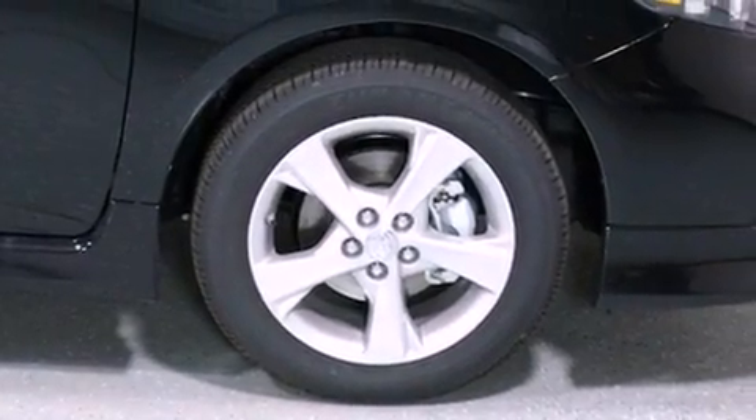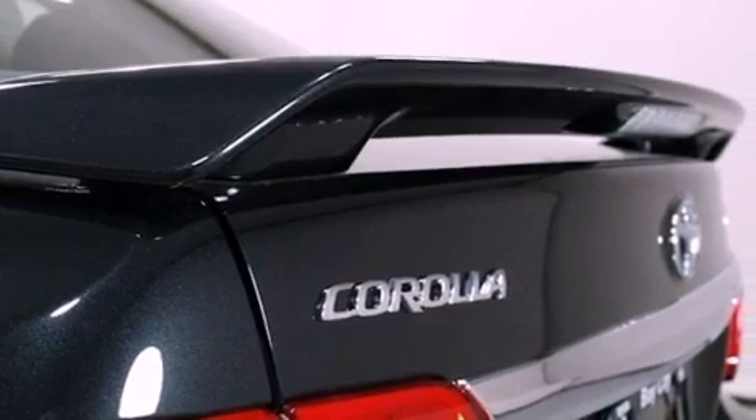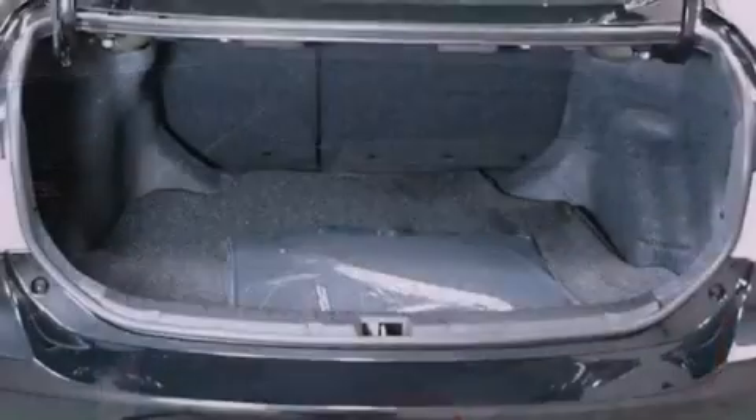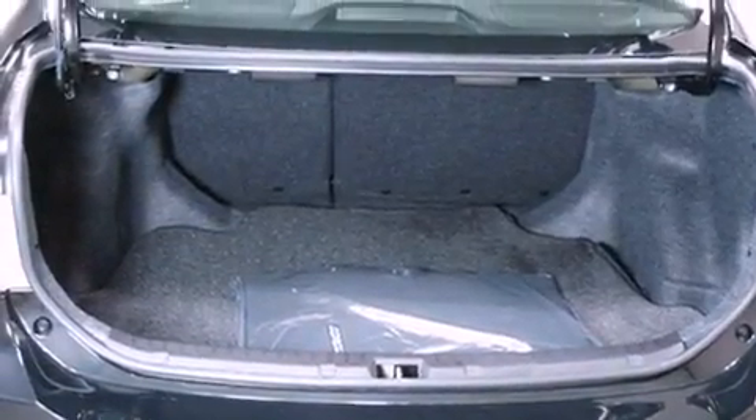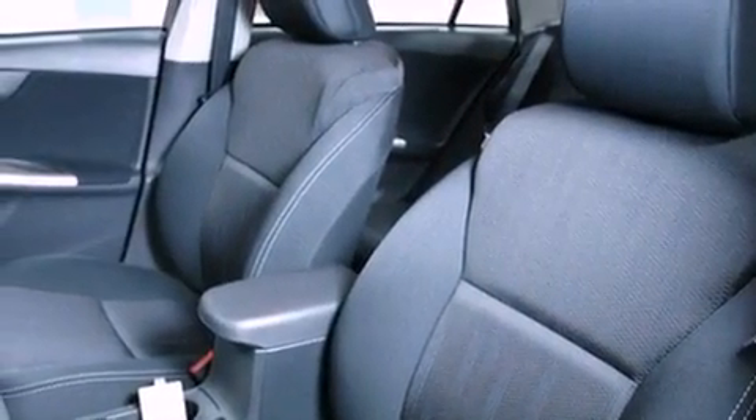cruise control, heated side view mirrors, a CD player, performance tires, a passenger side vanity mirror, an engine immobilizer theft deterrent system, rear impact crumple zones, a rear window defroster, and a rear spoiler.